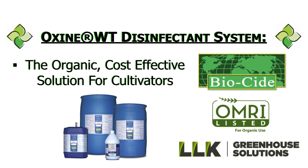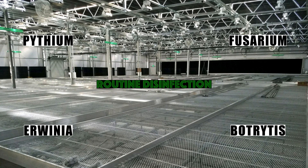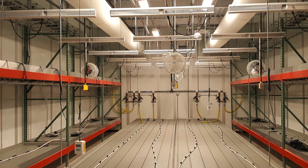Greenhouse and indoor cultivators and researchers face the continual threat of microbial contamination within their facilities. Organisms such as Pythium, Fusarium, Erwinia, and Botrytis, as well as many other organisms, can rapidly infect the plant and cause widespread damage or outright loss. The practice of routine disinfection between crops is vital to the success of any cultivating operation. It is also vitally important to select the right disinfection system that will most effectively deliver results for your operation.